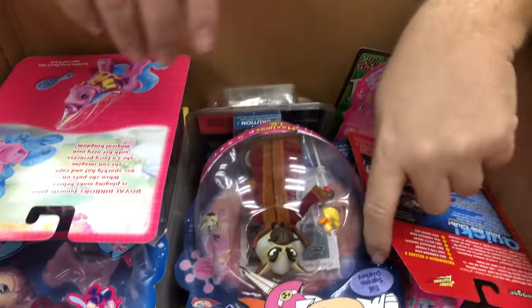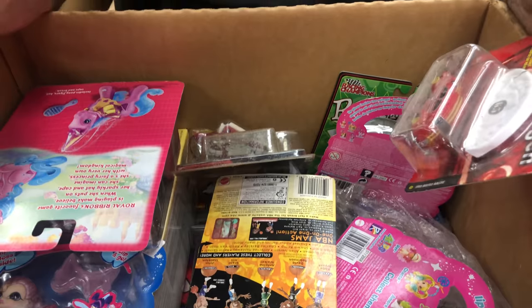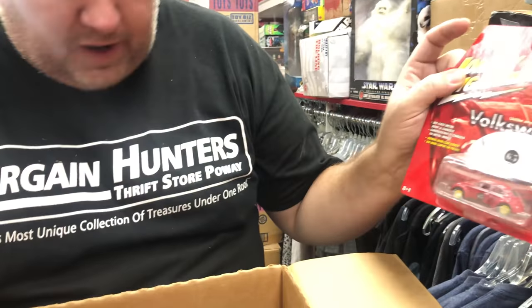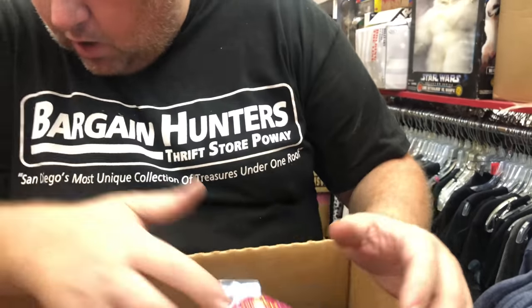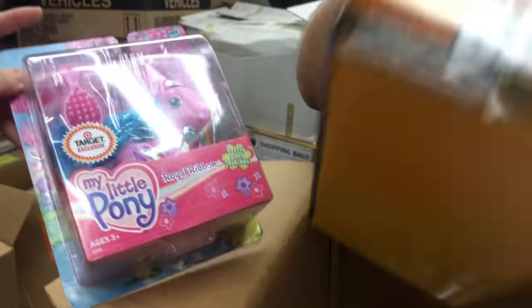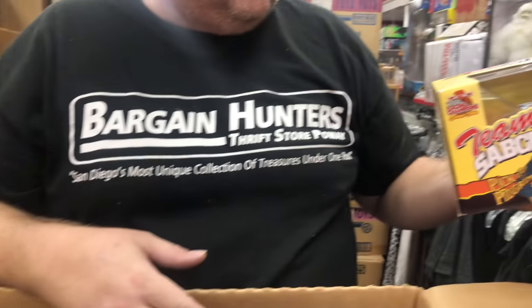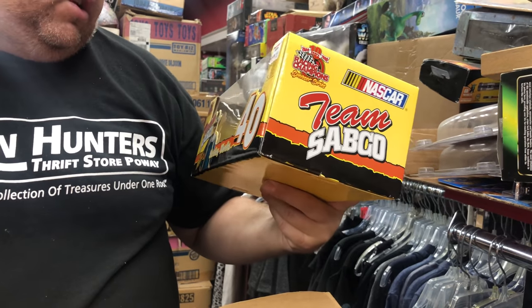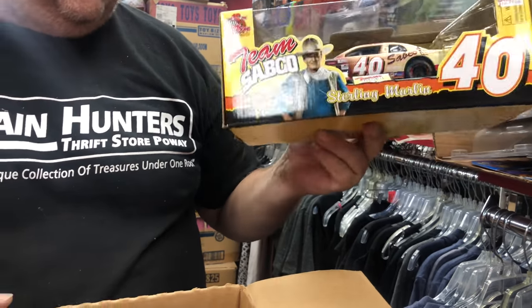Then we have Atomic Betty, some more big heads. Johnny Lightning Volkswagen — I sell any Volkswagen fast, put it at $3.99 and it'll last maybe a week. My Little Ponies are cool — you guys find the earlier ones. But this right here is cool — cross-collectible because it's John Wayne Racing Champions Sponsor Series, Sterling Marlin. That's an easy $30.